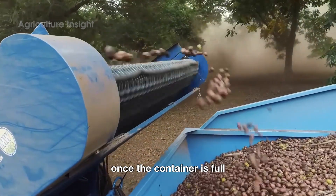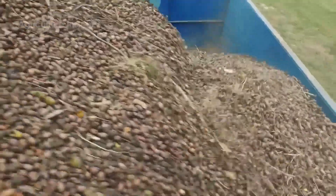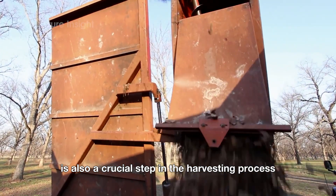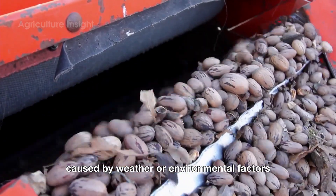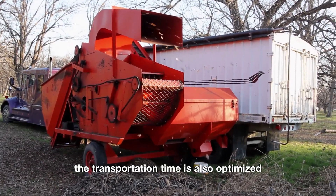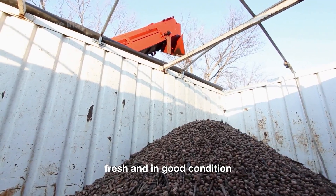Once the container is full, the pecans are transferred to a specialized truck for transport to the processing plant. Transportation from the orchard to the processing plant is also a crucial step in the harvesting process. Specialized trucks are designed to protect the pecans from damage caused by weather or environmental factors during transit. The transportation time is also optimized to ensure that the nuts arrive at the processing plant fresh and in good condition.